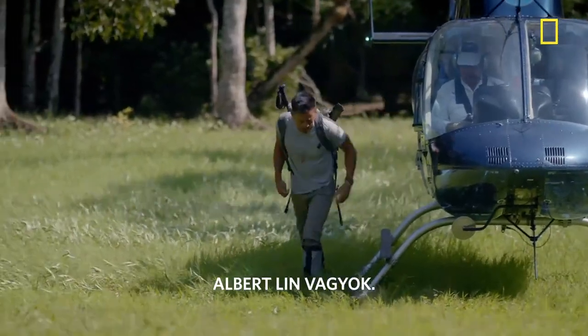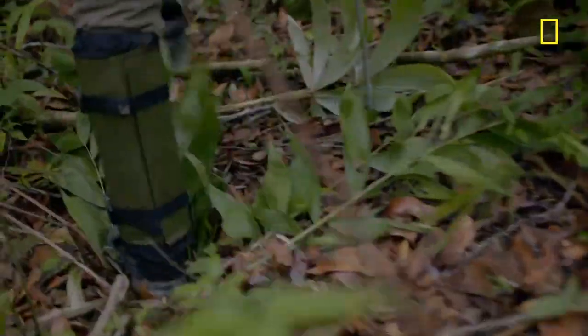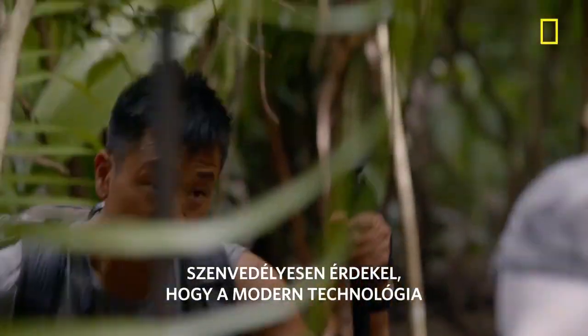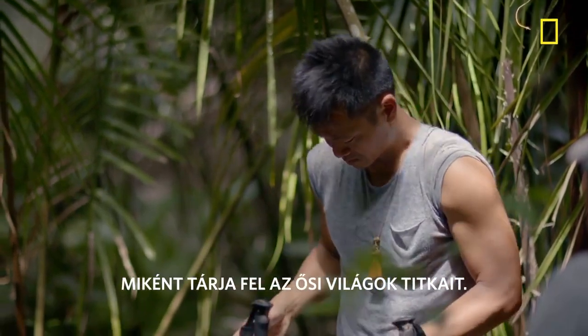I'm Albert Lin, engineer and National Geographic Explorer. And I'm passionate about the way new technology can help to reveal secrets of the ancient world.